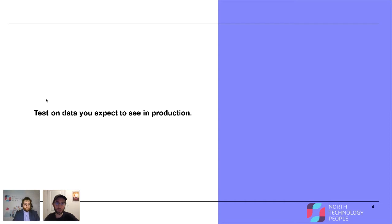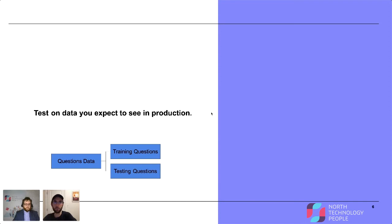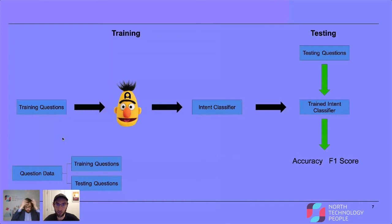Now I want to get into talking about testing ML models. Usually in machine learning testing — and software testing in general — you want to test on data that you expect to see in production. In machine learning, that generally looks like taking a set of data — in our case, question-and-answer pair data — and splitting it into training and test splits. So training questions and testing questions. This is pretty standard regardless of whether you're building an answer prediction model or an image detection model.